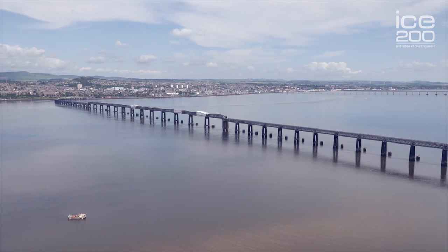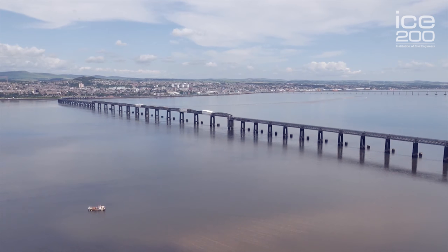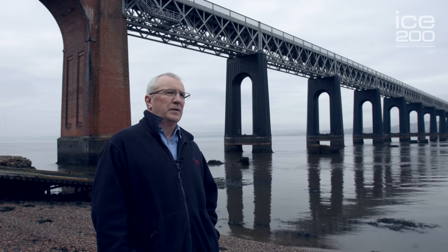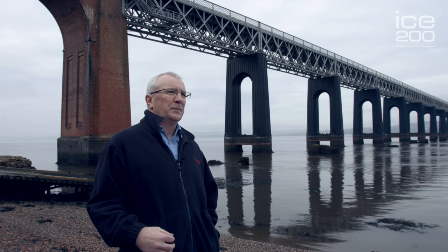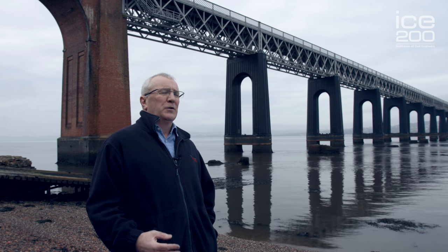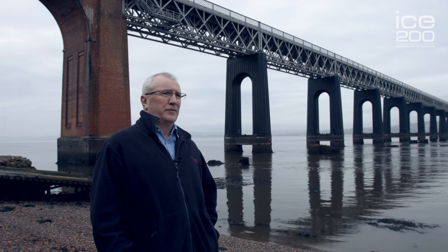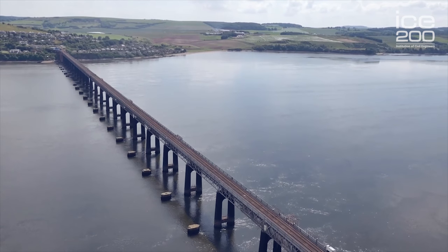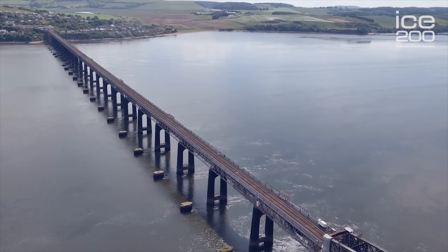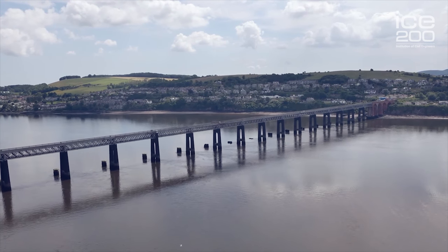The bridge is 85 spans long and it's over two miles in length. Prior to the bridge being built in the late 1800s, the river was crossed by trains but the trains then had to go on a ferry, and the whole mechanism for getting the trains across was slow and expensive. The alternative means of access from Fife into Dundee would have been a round journey of circa 60 to 65 miles, which way back in the 1880s and 1890s would have involved a lengthy half day or more to fulfil the journey.